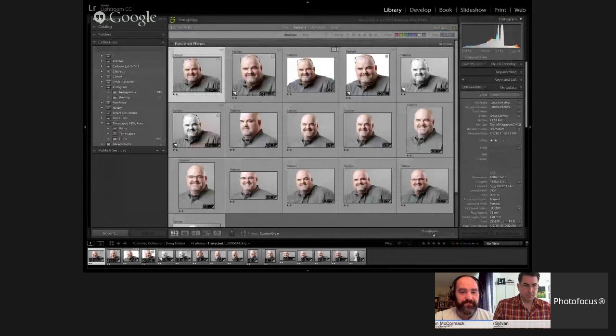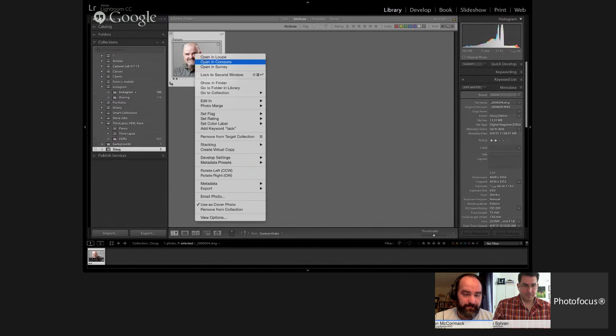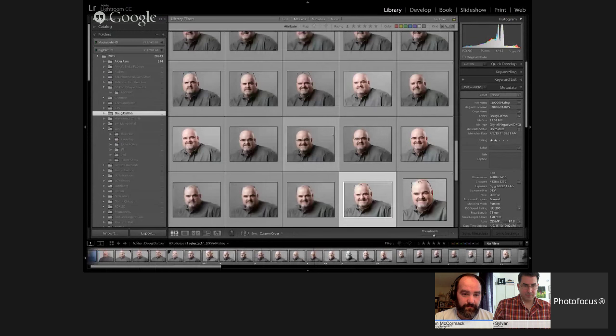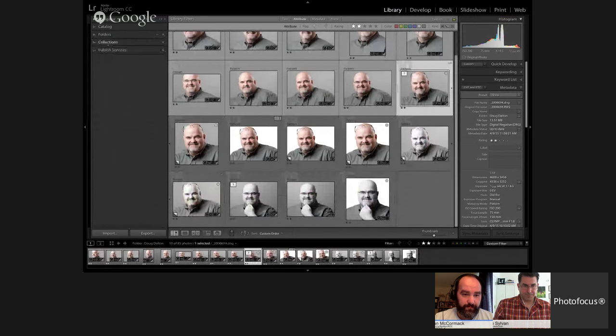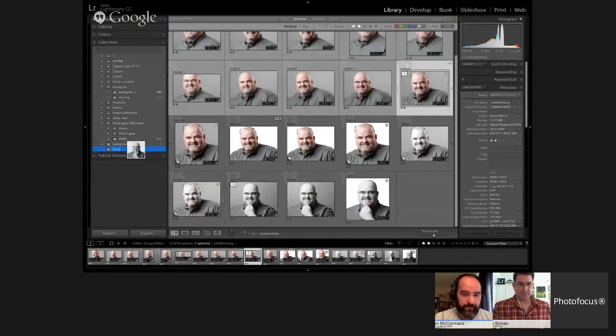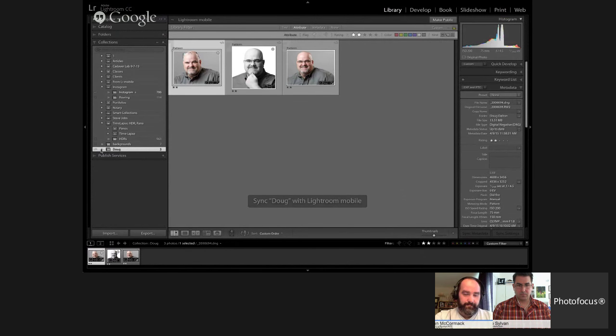You create a collection, name it whatever you like, include pictures, and here I've got this collection with photos in it. I can go back to the library folder, narrow them down, and drag and drop pictures into this collection. When I click on the collection, it shows me those photos. Now if we click this little checkbox, it's going to sync this collection with Lightroom Mobile — that's what the little lightning bolt icon means.